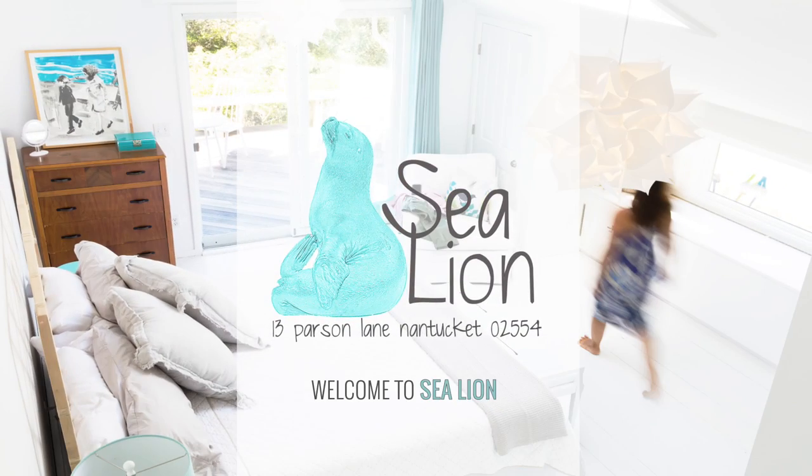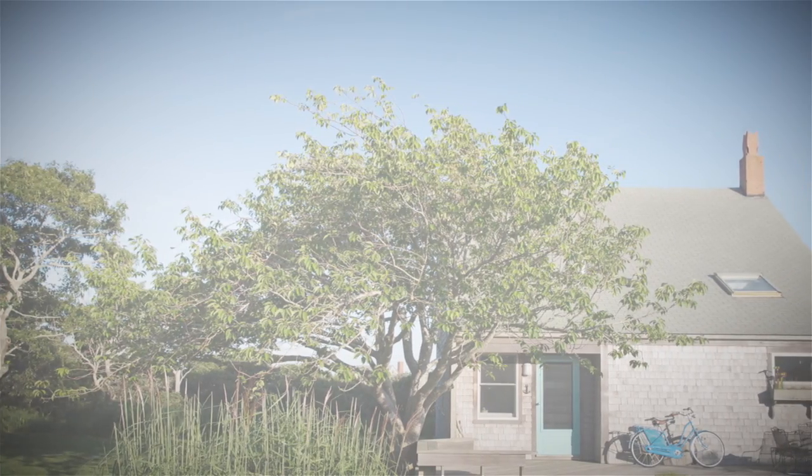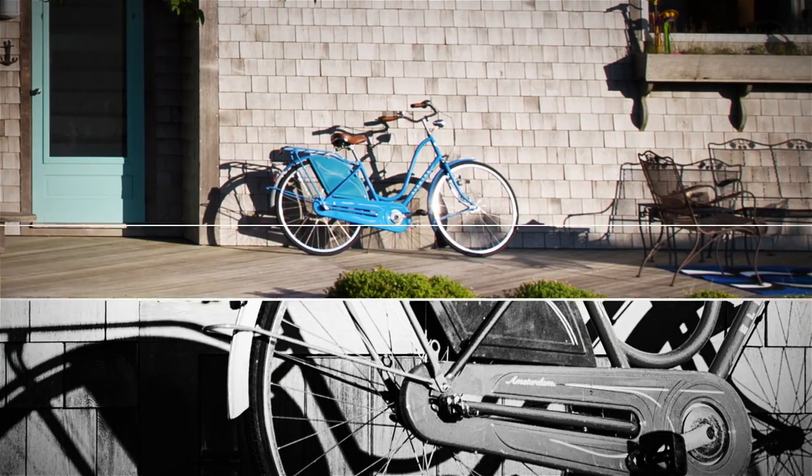Experience the magic of Nantucket at Sea Lion. Located in the heart of Tom Nevers, this classic four-bedroom, three-bath, upside-down house lives big with a quirky yet spacious layout.